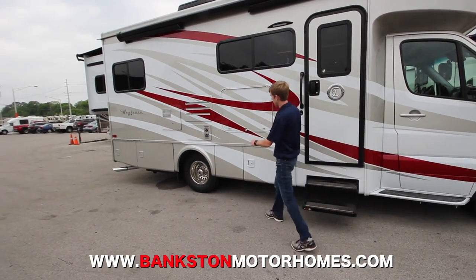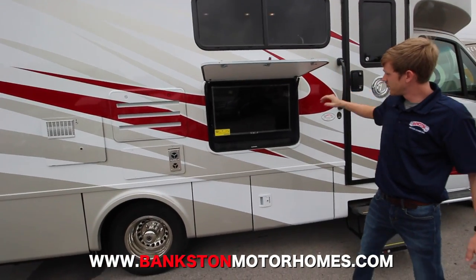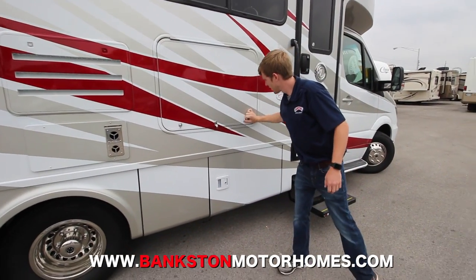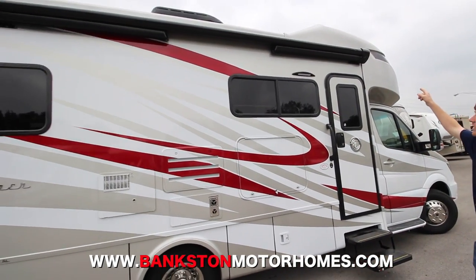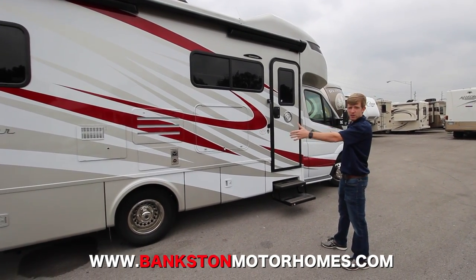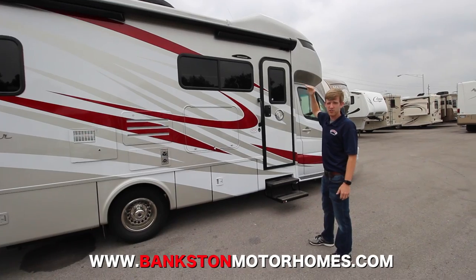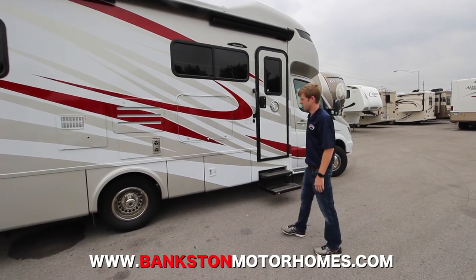It has the outside entertainment center with an LG TV and a Furion sound bar. Above, whenever you're out here camping, you have an awning that — unlike most coaches — doesn't have any side arms on it, so you don't have to worry about bumping your head into it while you're camping, which is a huge benefit.